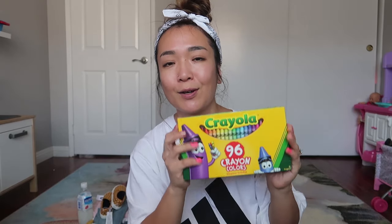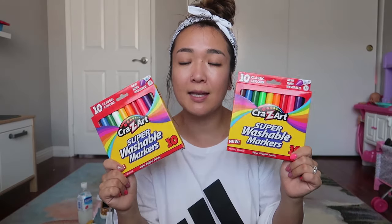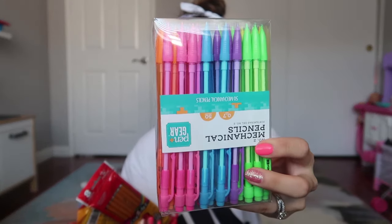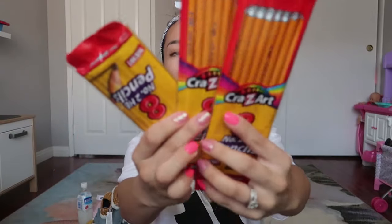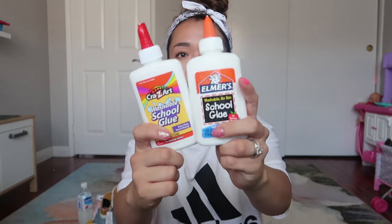I also got some washable markers — two of them, because Zoe and Sophie usually fight over stuff, so I had to buy the same thing twice. Washable markers are a must if you have little kids. Then I got a bunch of pencils. I got this colorful mechanical pencil and also some regular orange pencils. We always need pencils at home and never have enough.